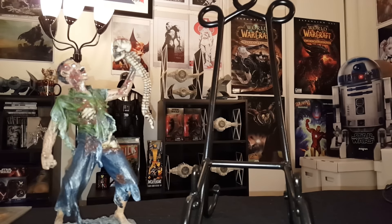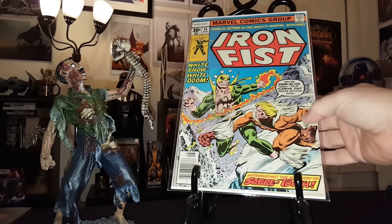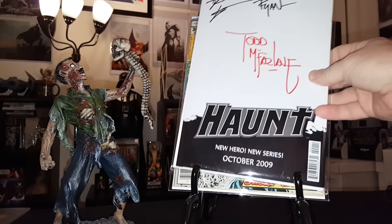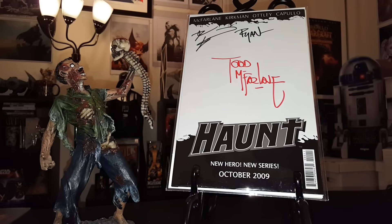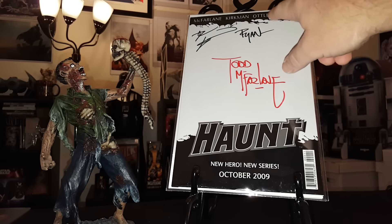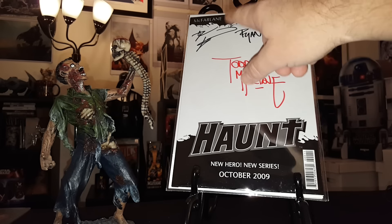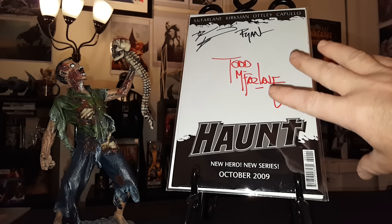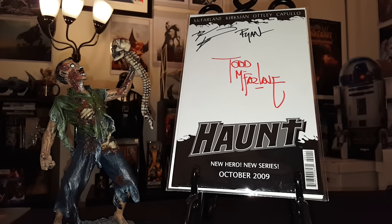Now for some Iron Fist number 14, which is the first appearance of Sabretooth — another great book to have. And then Haunt preview issue signed by the whole team: Rob, Robert Kirkman, Ryan Otley, and Todd McFarlane, signed in red on a white cover. Just a beautiful cover — something I'd want to have because of all the great signatures and just a classic white cover with them signing in red.